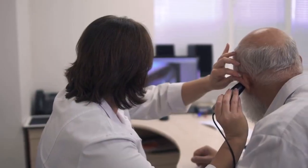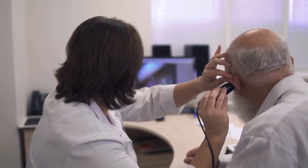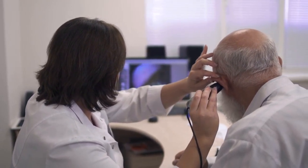Your audiologist will look inside your ears to check for any earwax, examine your eardrums, and also look for any signs of ear infection.